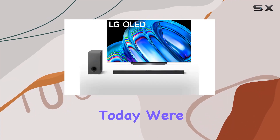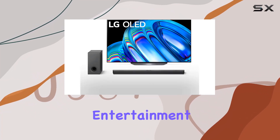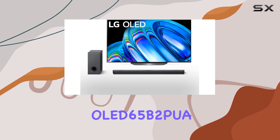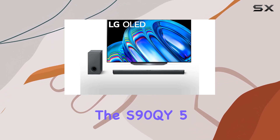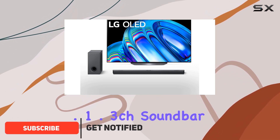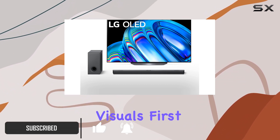Hey everyone! Today, we're diving into the world of entertainment with the LG OLED 65B2PUA 65-inch Class 4K Smart TV and its companion, the S90QY 5.1.3CH Soundbar. Let's talk visuals first.